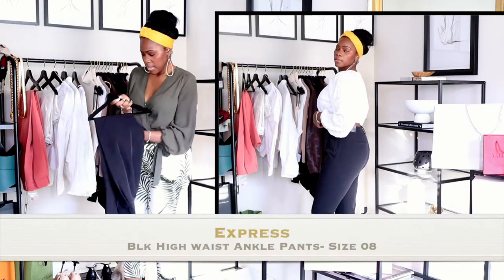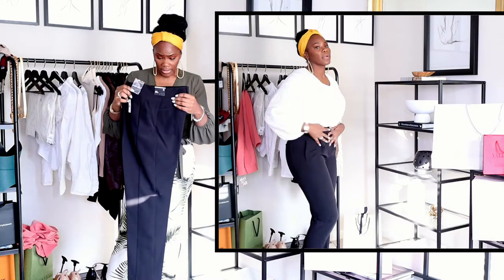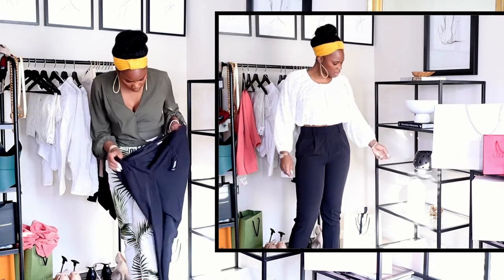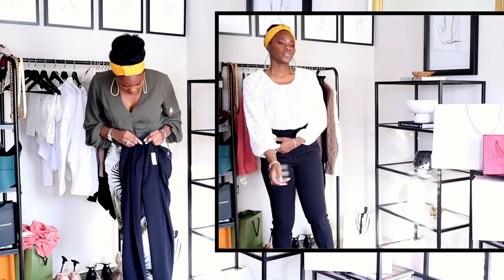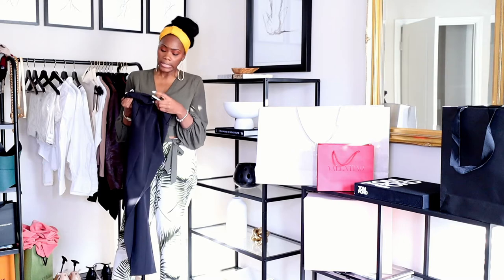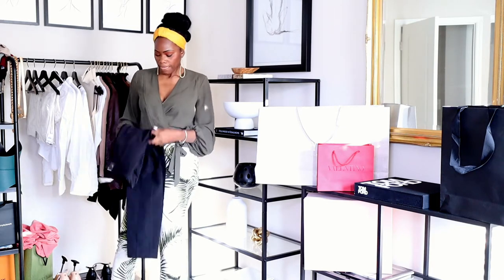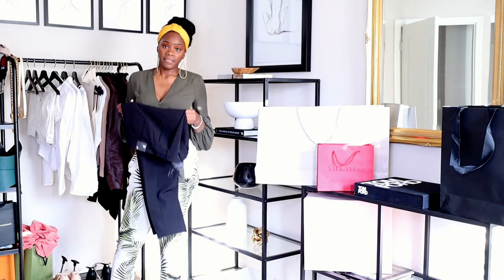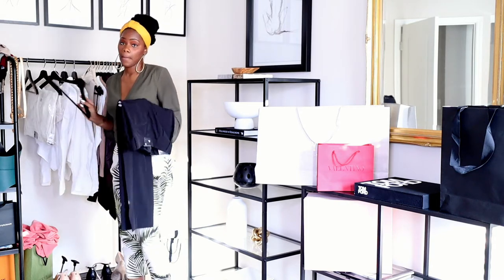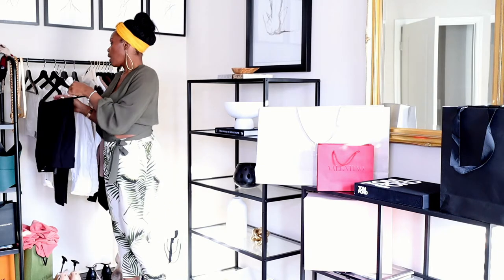Now for the pants — I don't necessarily have to try on all of them. Here are the black pants. You can wear these with sneakers. They come down rather long, but these are a size 8 long with a 29 and a half inch inseam. So if you're 5'10", 5'11" and up, these will be perfect. You can wear them with flats or sneakers.